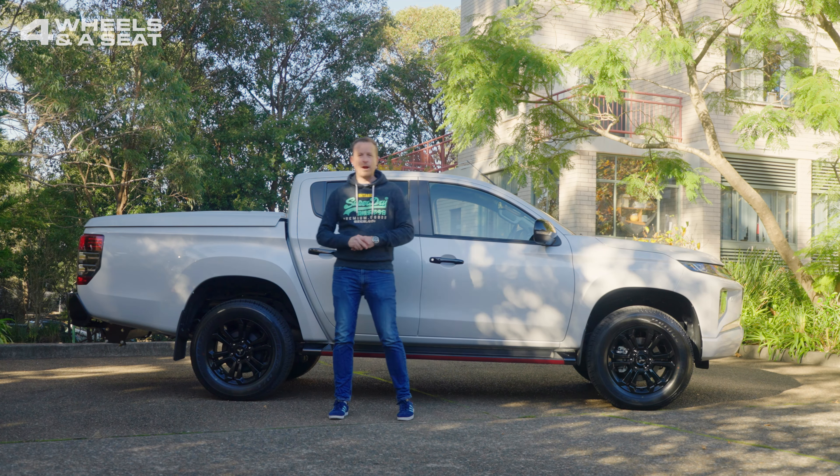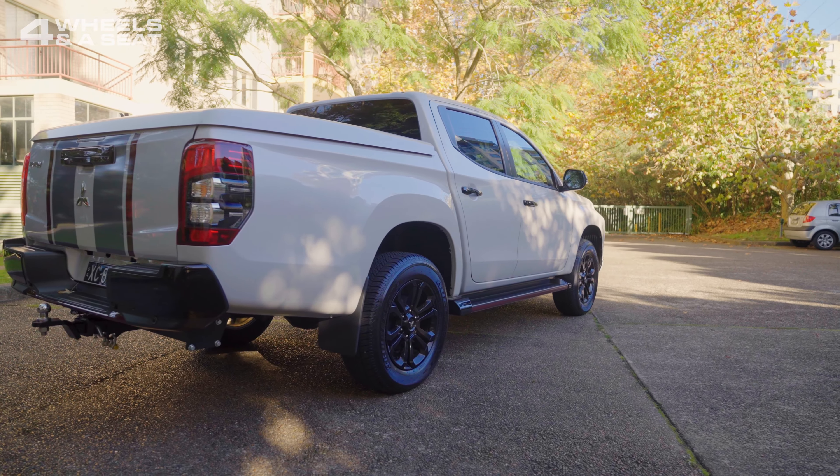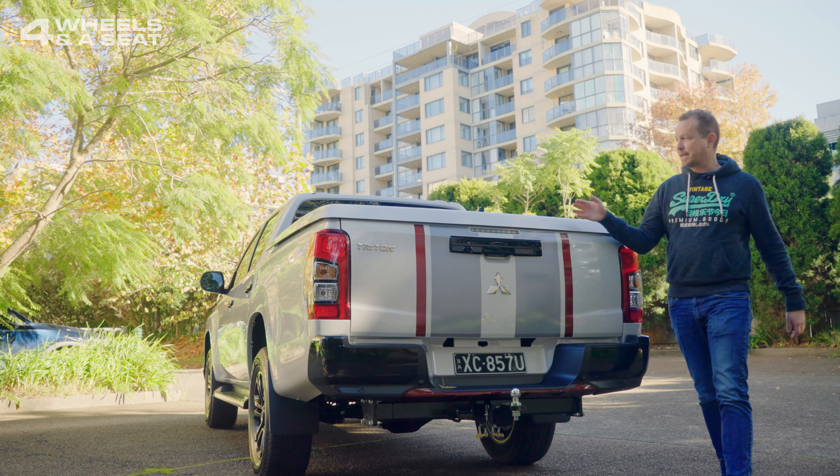Not much has changed on the side of the Triton in the last decade or so. It still rides up really high, giving you plenty of ground clearance. And this second-from-top-spec GLS model gets black 18-inch alloys that look pretty good.